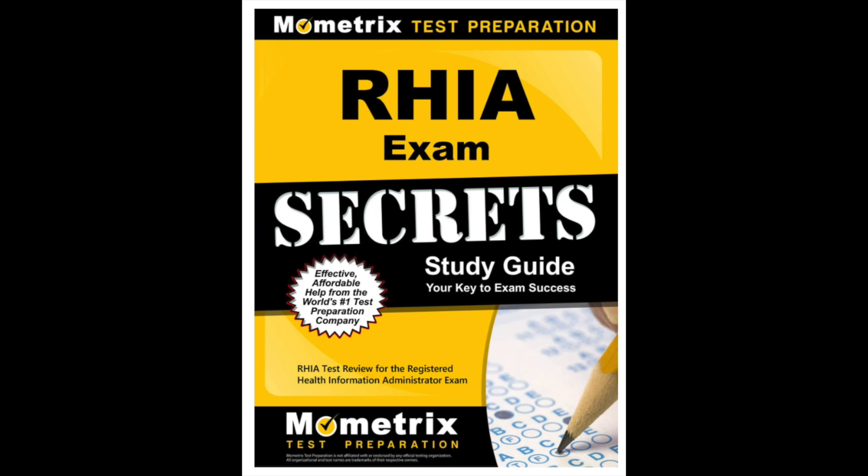Hi guys, welcome back to my channel. It's your girl Nkechi. In today's video we're going to be discussing this book. This is one of my favorite books that I used to study and prep for my RHIA exam. It's a great book — the content was awesome. I have a lot of people asking questions about the book, what's in it, the materials and contents provided. So let's just jump right into this video.